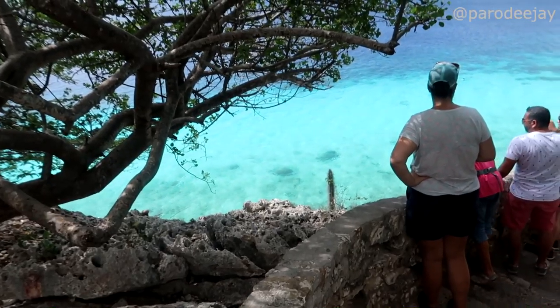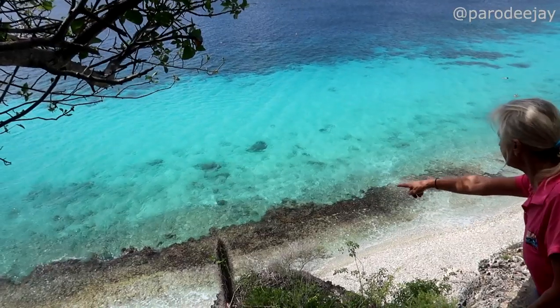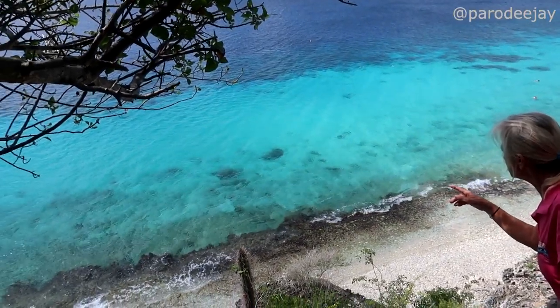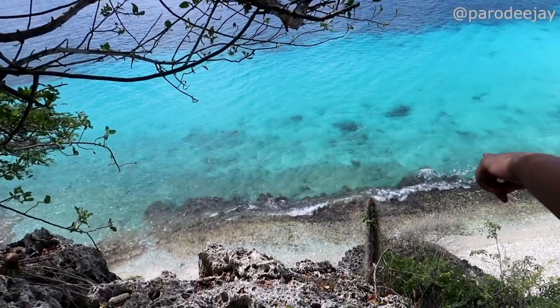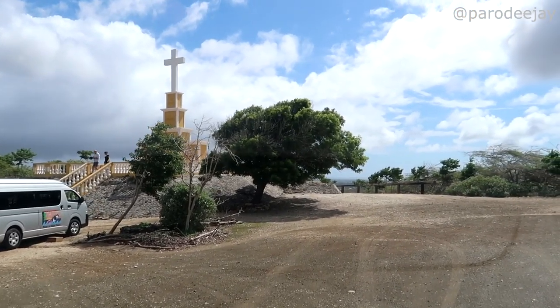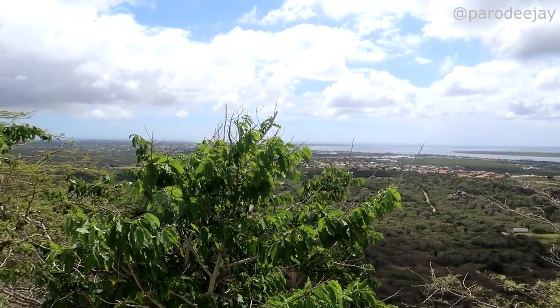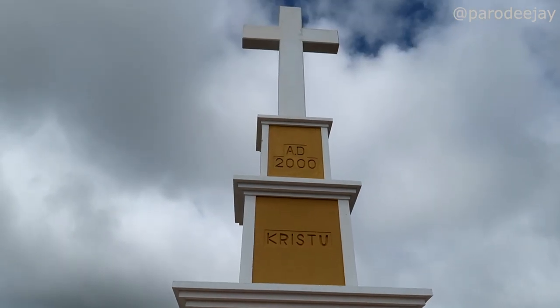We also stopped at the Thousand Steps — it's not really a thousand, that's just the name. We saw turtles on the rocks and it would be an amazing snorkeling spot. Our guide Billy from Bonaire Vista Tours took us up to an overlook with a monument where you can see the whole town. Super professional and entertaining all day long. Overall, the island tour was fantastic.